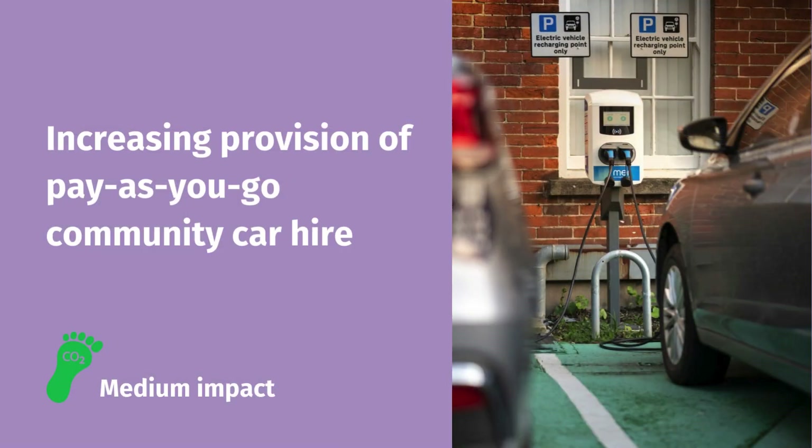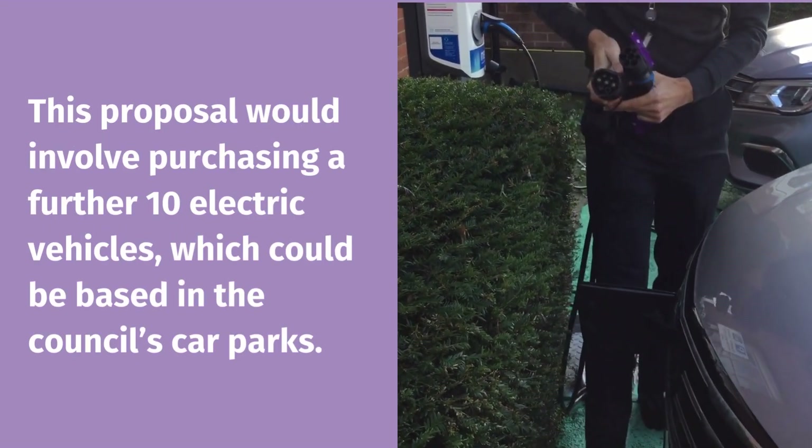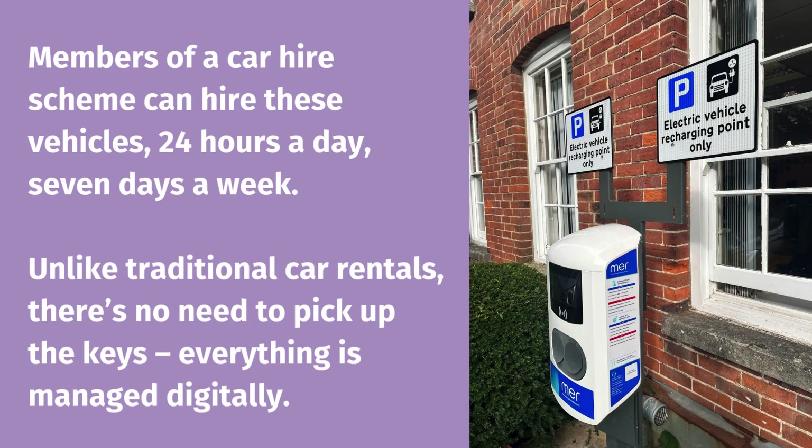The fifth option is to increase provision of pay-as-you-go community car hire. This proposal would involve purchasing a further 10 electric vehicles, which would be based in the council's car parks. Members of a car hire scheme can hire these vehicles 24 hours a day, 7 days a week. Unlike traditional car rentals, there's no need to pick up the keys.